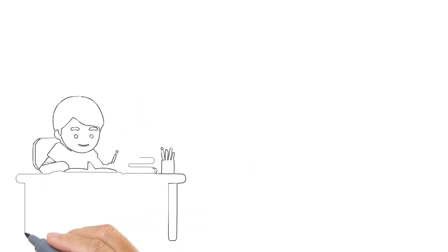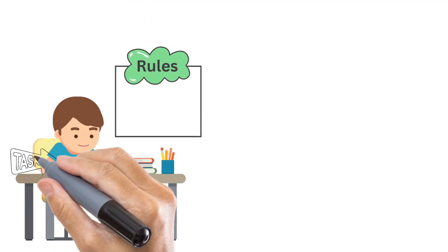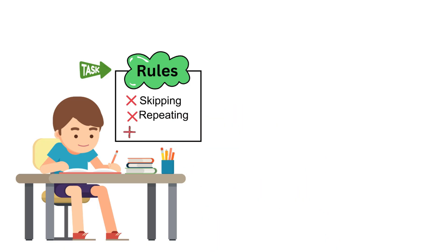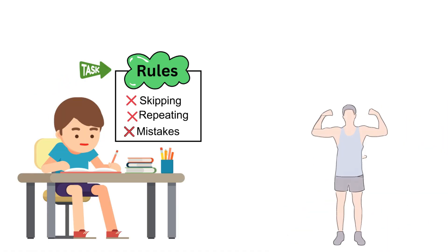What would happen if you sat down with the world's biggest book — 3 billion letters long — and your task was to copy it word for word, letter by letter, without skipping a line, without repeating a word, and without making a single spelling mistake? That feels impossible, right? But here's the twist: your body is already doing this.